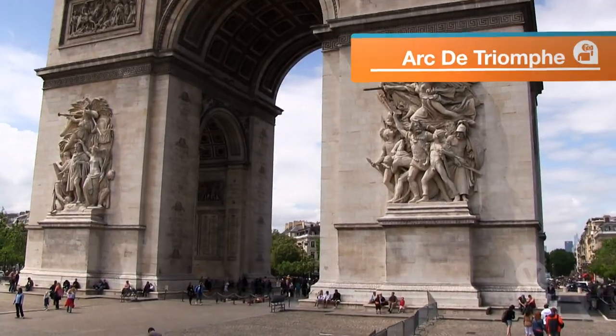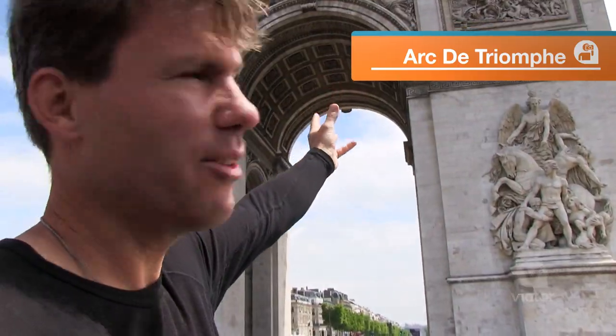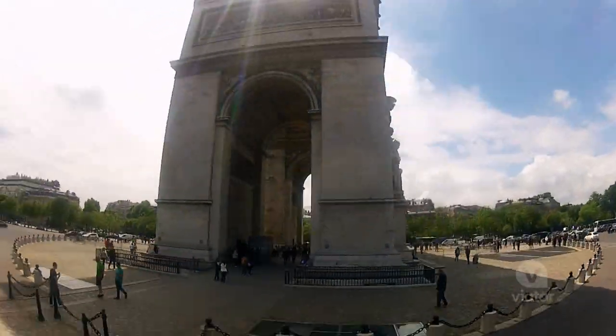Check this out — there it is, the Arc de Triomphe. I can almost touch it, it's so close. That thing is a lot bigger in real life than I thought it would be.